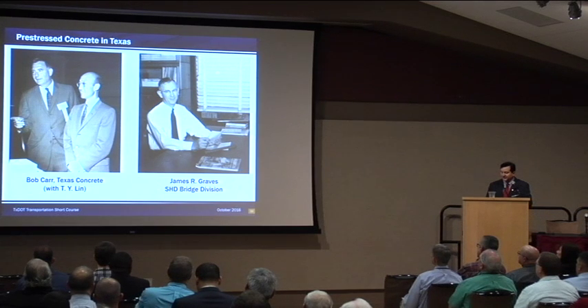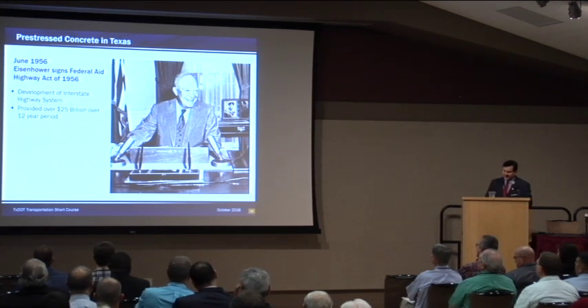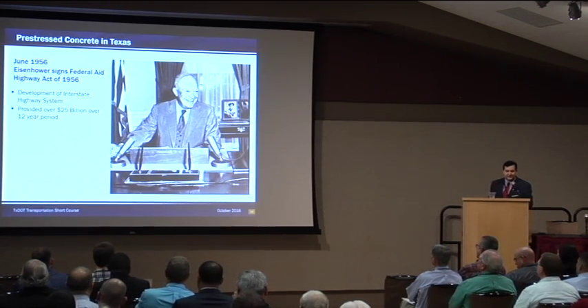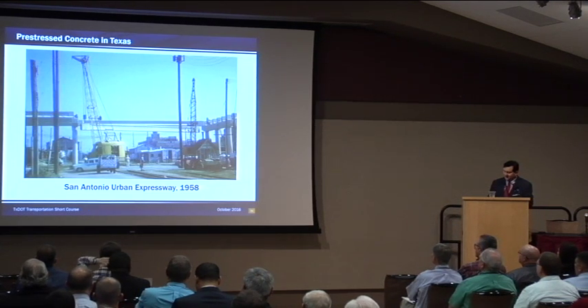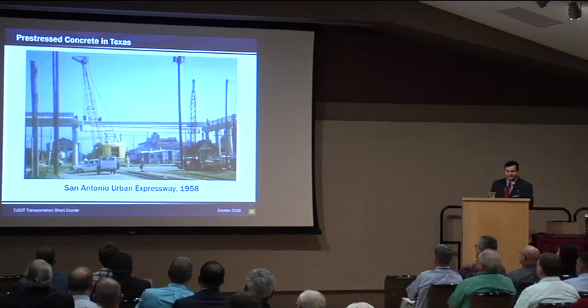Extensive communication between Bridge Division engineers and TxDOT contractors contributed to the rapid rise of pre-cast beams in Texas. We have archival letters showing that Bob Carr and Jim Graves collaborated extensively during the 1950s. Bob Carr was the founder of Texas Concrete and also the first president of the Precast Concrete Manufacturers Association in Texas. All of this was going on in the early 1950s, and then in 1956, Eisenhower signed the Federal Aid Highway Act, which built the interstate highway system. Pre-stressed concrete beams very much lent themselves to a way to standardize and take an almost industrial approach to bridge building. As the interstate program gained momentum, Texas had the honor of having some of the lowest costs per square foot in the nation — a fact that still remains today.